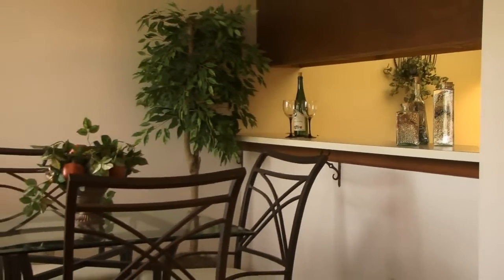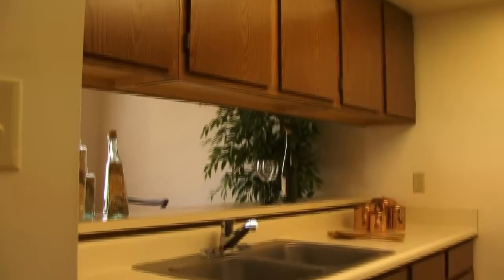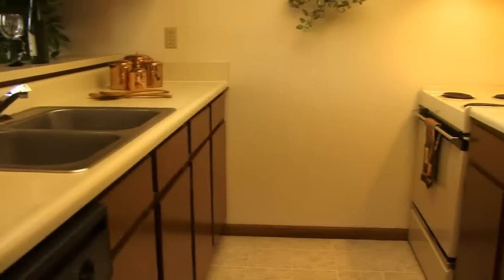There's a pass-through between the kitchen and dining area. The kitchen itself offers large cabinets, a dishwasher, and other modern appliances.